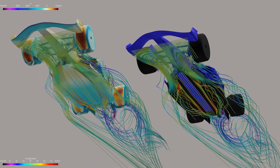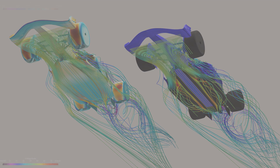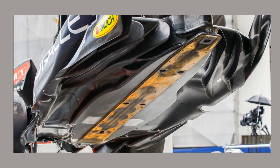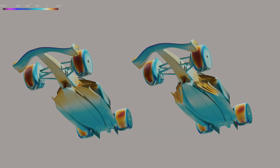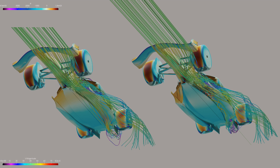Now approaching the halfway point of the first season of these regulations, most teams have revealed how they use these fences, usually from the kind help of one of their drivers. All the teams seem to roughly approach the use of the floor fences the same way. As regulated, they're a single curve relative to the Z plane, which apparently means multi-radius only in one direction. These perform multiple functions including channeling air out to the side and creating vortices.